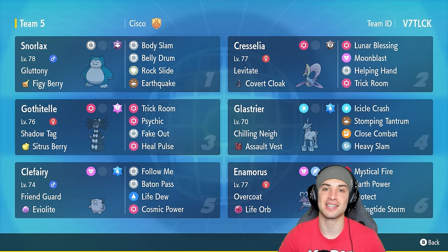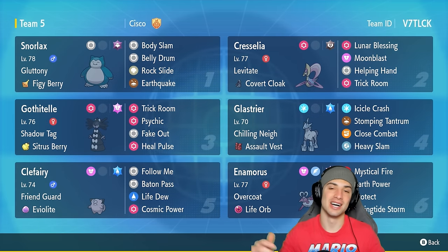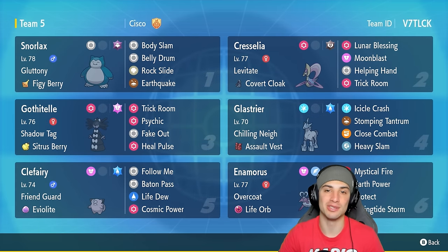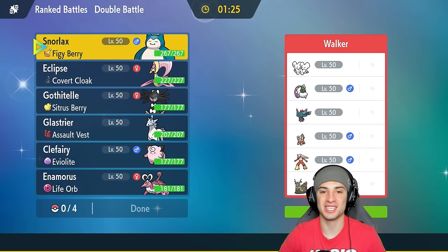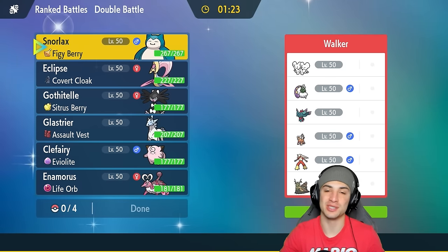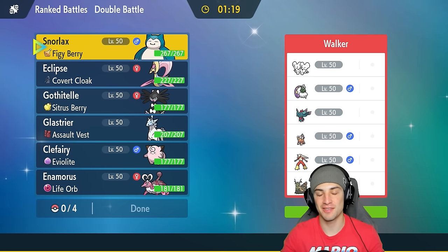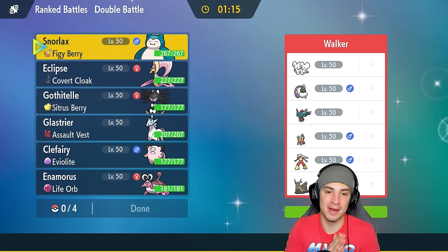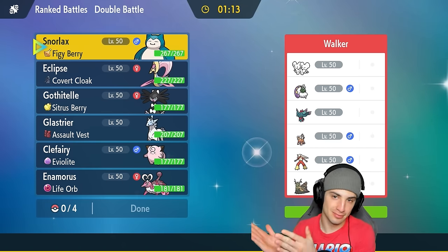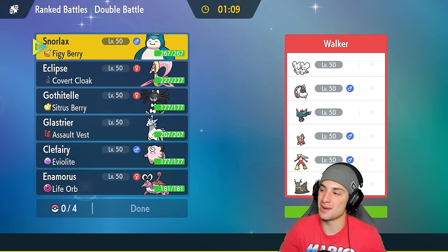If you want to rent the team yourself, the rental code is in the top right corner. If you enjoy today's video make sure you leave a like and subscribe. Without further ado, let's hop into our first match using belly drum Snorlax. This video was actually recorded on Easter, so happy holidays to everyone celebrating. Now we're going up against a Blaziken team in match number one.